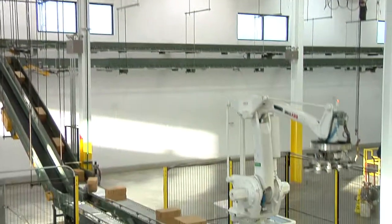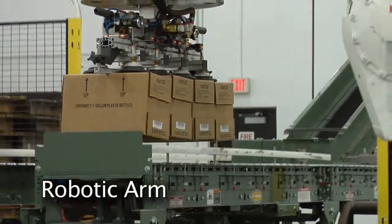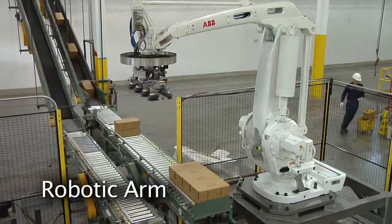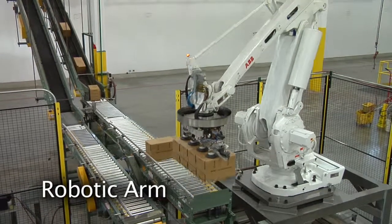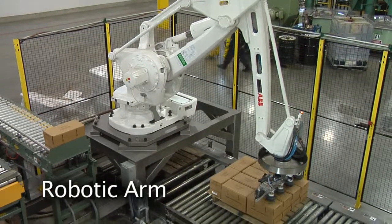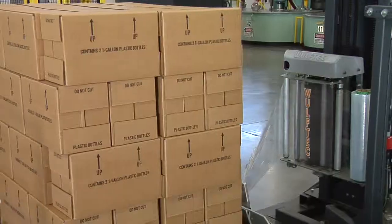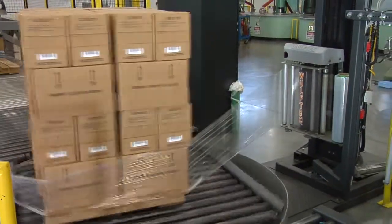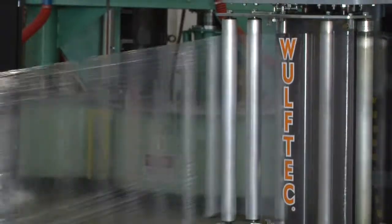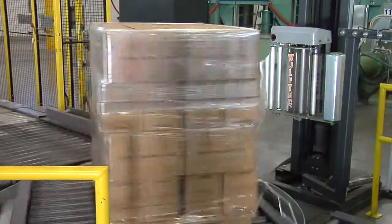Each box receives a barcode sticker and then takes a long 300-foot ride on the conveyor to the robotic arm. The robot stacks the finished cases into a preset configuration. The arm can pick up four boxes, each weighing 40 pounds, all with air-operated suction cups. The pallet of stacked boxes is then wrapped in stretched plastic film to keep them stable while shipping. From orders to operation, this new production line took us only five months to become fully operational.